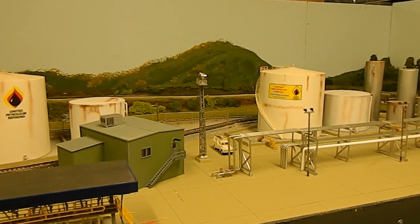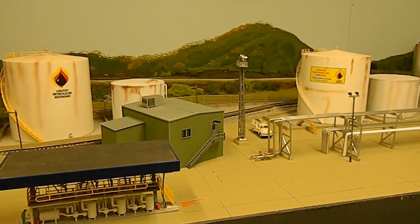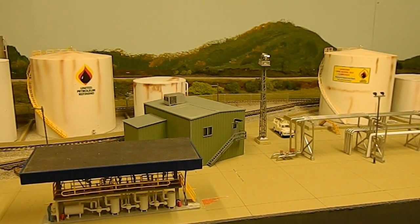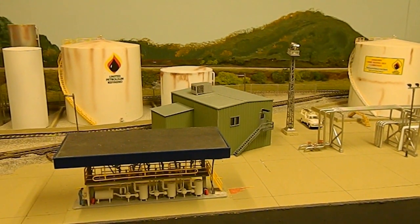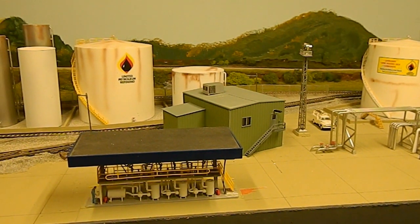Every industry needs an office of some kind, so the green building there is a Pike Stuff kit, which I just threw together and dropped in there. The loading rack in the foreground is another Walther's kit — once I get some tank trucks, we'll have them backed up there to where it looks like they're getting filled up.